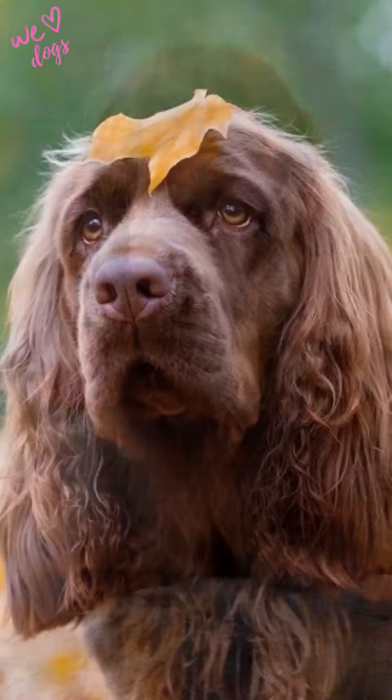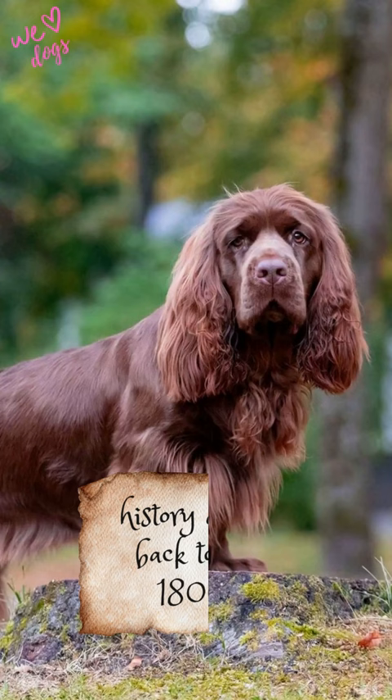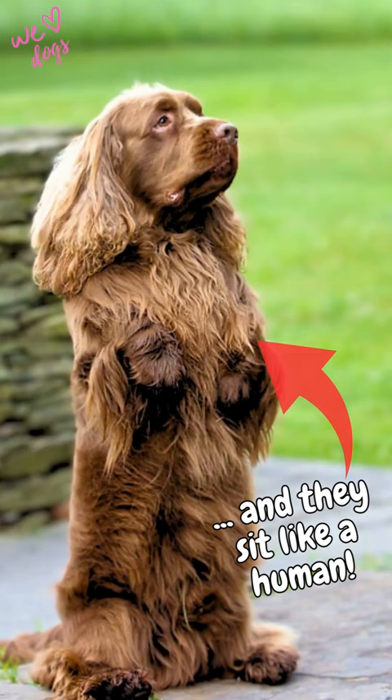Hi there. This brunette is the Sussex Spaniel. They may not be the most popular breed, but they got charm and unique personalities. The Sussex Spaniel is one of the oldest breeds of Spaniels with a history dating back to the 1800s. They remain one of the rarest dog breeds in the world today.